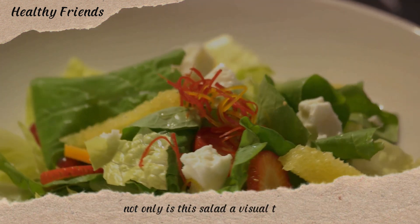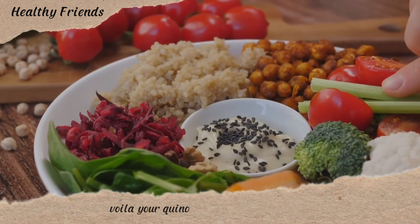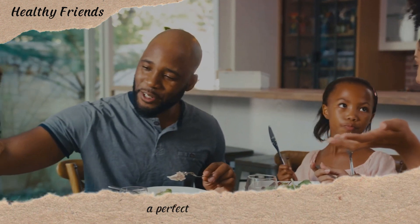Add a handful of chopped fresh mint for an added zing. Not only is this salad a visual treat, it's packed full of fiber, protein, and essential vitamins. Voila, your quinoa salad is ready to serve — a perfect start to the week.